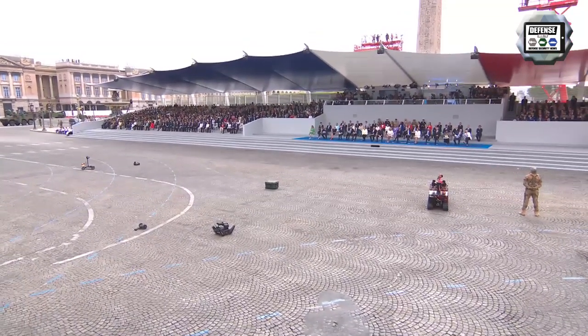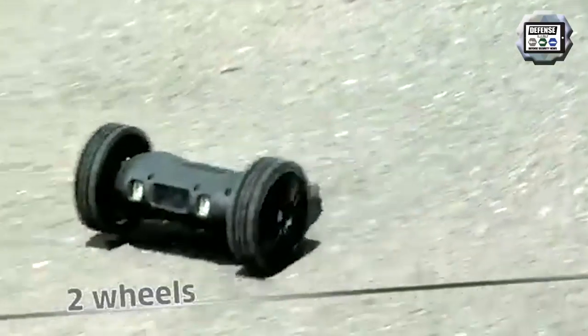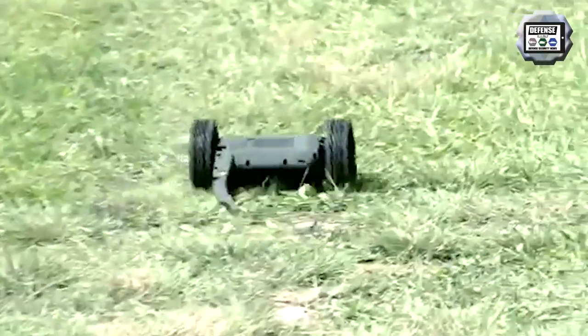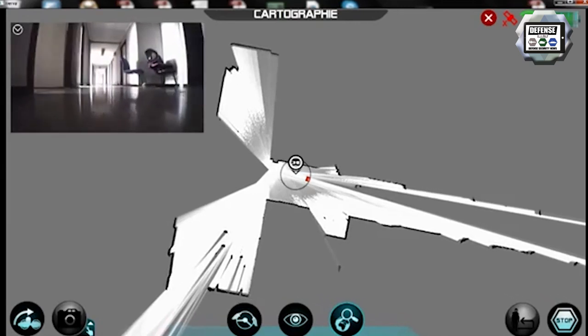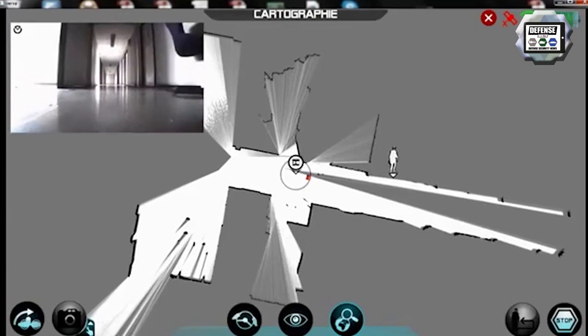The NERVA-S is a small-size UGV from the NERVA family, more compact than the NERVA-LG. This two-wheeled robot weighing 2 kilos can be used for both indoor and outdoor operations. Its equipment includes a high-resolution day infrared camera and a microphone. The control range can reach 500 meters depending on the environment.